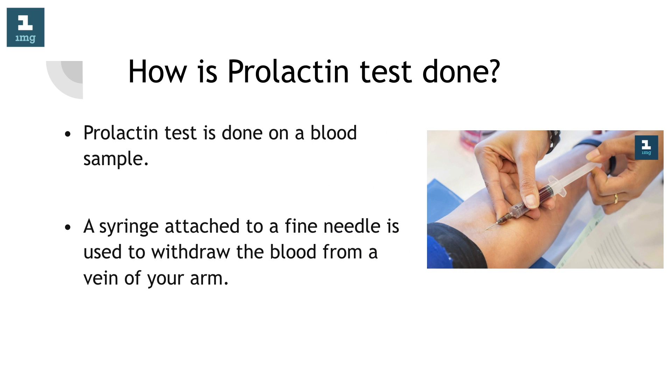How is prolactin test done? Prolactin test is done on a blood sample. A syringe attached to a fine needle is used to withdraw the blood from a vein of your arm.